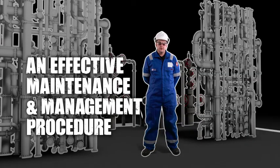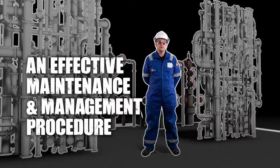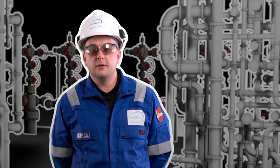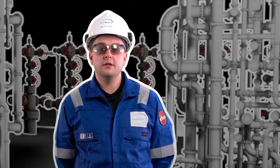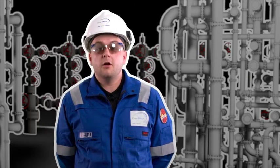An effective inspection, maintenance, and management procedure and strategy should be implemented on assets to ensure the correct control measures are put in place. With thousands of components on board each asset, it is very difficult to manage and maintain correct controls and responsibilities without a strategy in place, and this is one of the things that can lead to minor releases becoming a major accident or major hazard.